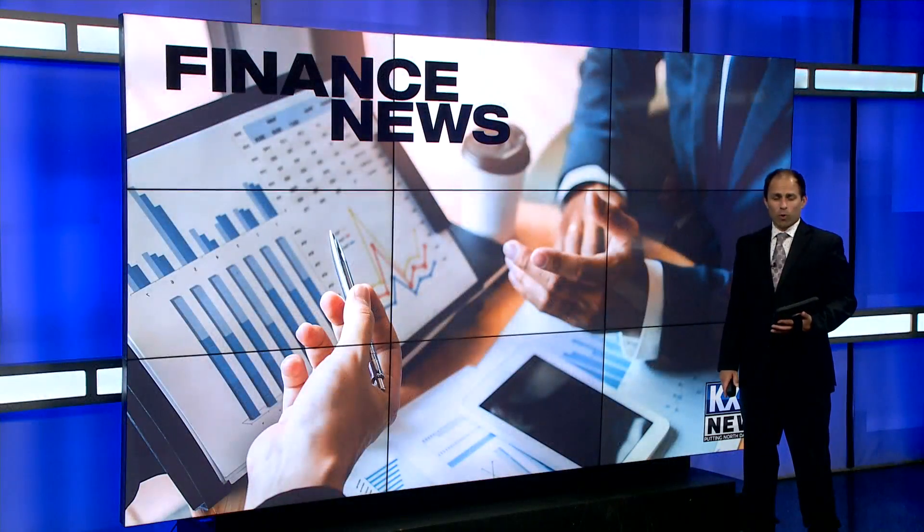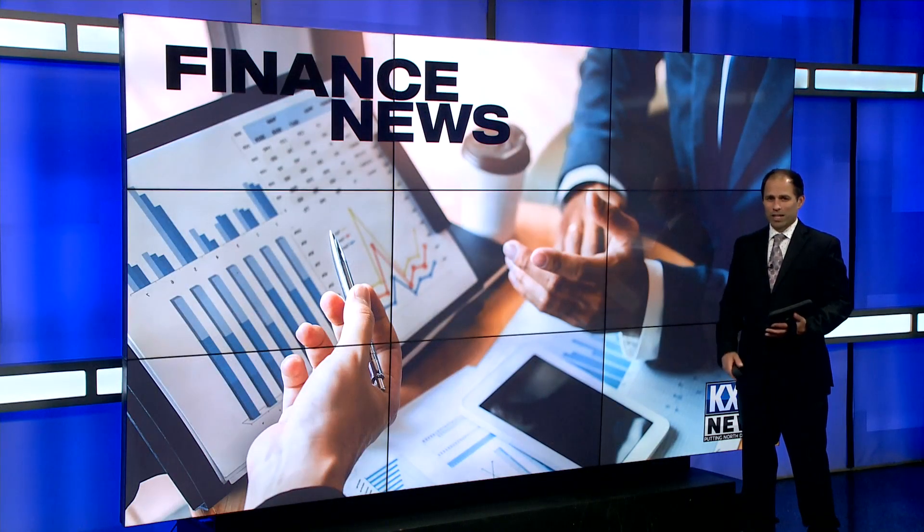If you're headed off to Paris, Rome, or Germany this summer, you've got quite a few sites to consider checking out. Something else you should consider is how you'll pay for some of those overseas purchases. With that in mind, Bank of North Dakota's Becca Larson has some advice.